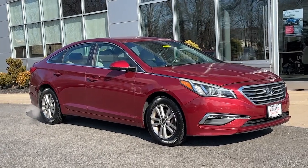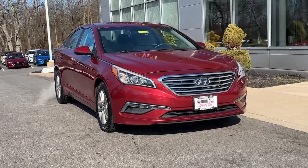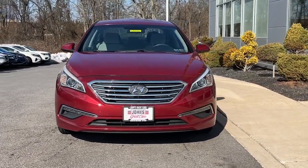Enjoy the view of this 2015 Hyundai Sonata. With less than 120,000 miles on the odometer, this vehicle stands out from the rest.